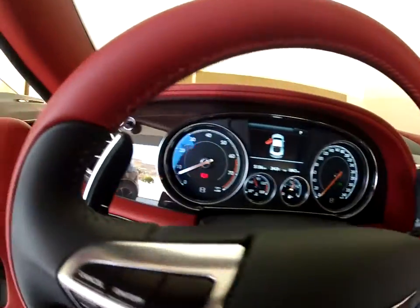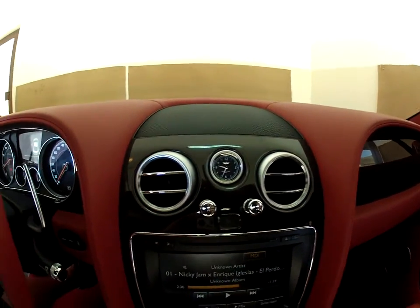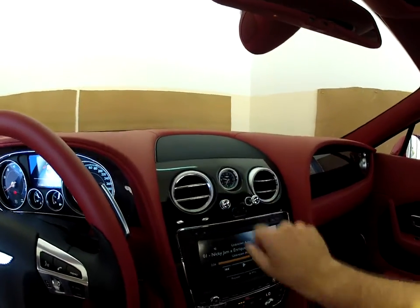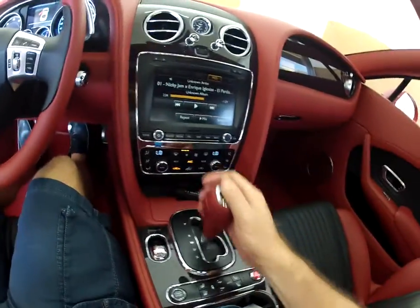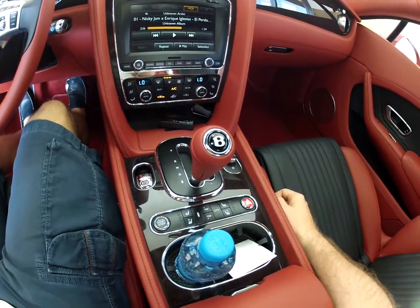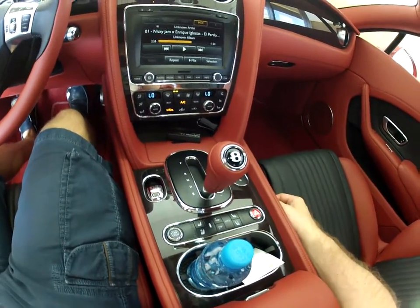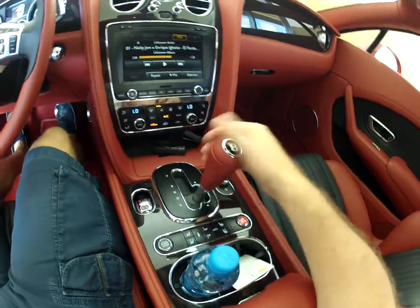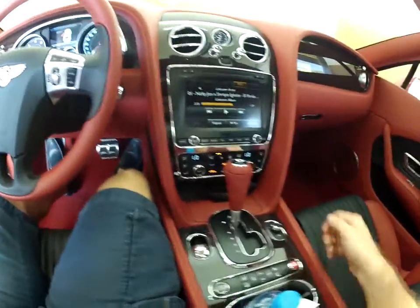These are the gauges. You have the signature Breitling clock you get on all Bentleys. Air conditioning — switch it off by pushing it in, switch it on by pulling it out. To go into drive, hold the B down and go down to drive. For sport mode, one click more — even the exhaust changes tone, opens up the flaps and gets a deeper sound. For Tiptronic manual changing, you go this way, but honestly I just put it in automatic and go.